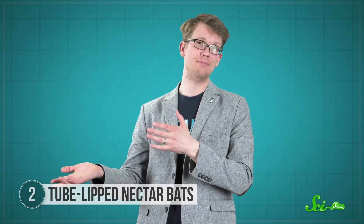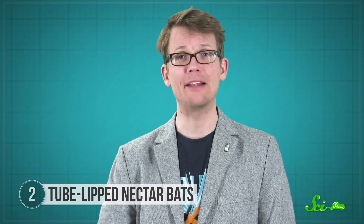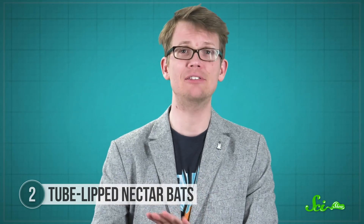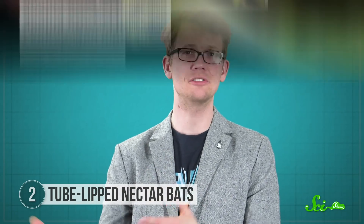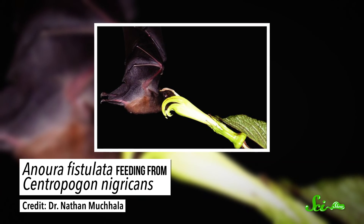The bat needs that length because of its special relationship with its food. As their name implies, these bats feed on nectar, which is hiding at the base of super-elongated flowers. Their extra-long tongues allow them to reach so deeply that they can feed from a plant none of their relatives can, which has flowers that are eight to nine centimeters long.